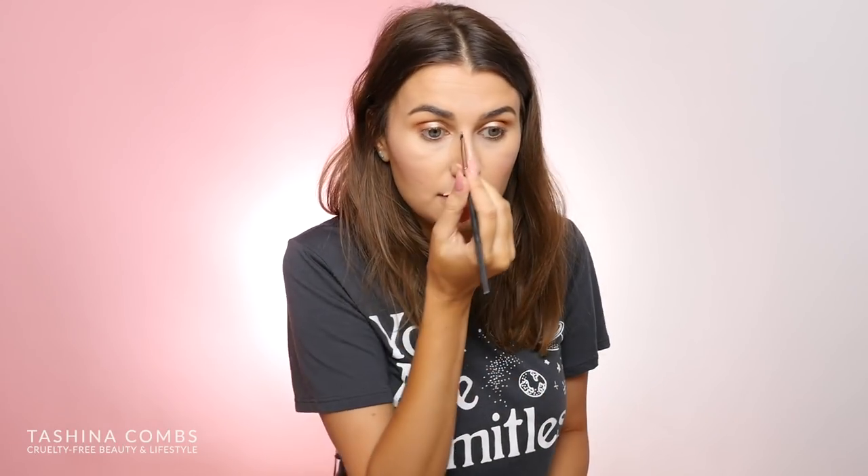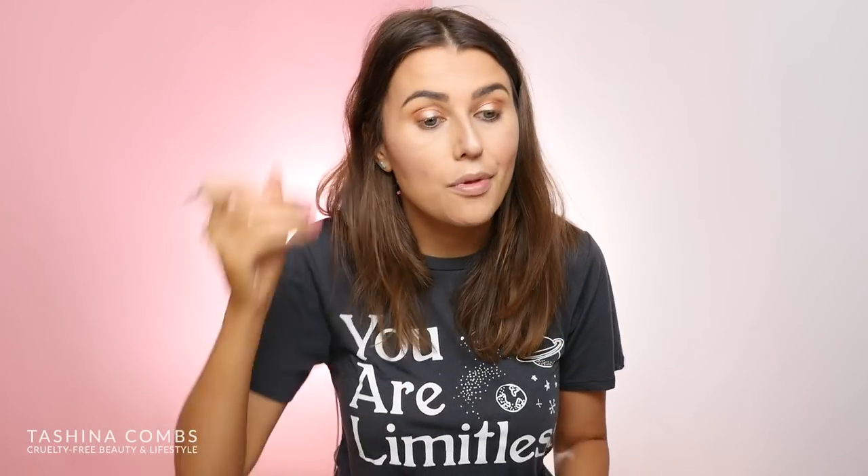They're at like a decent grow-out point because I don't want them thinner — that's the thing. Whenever I go get them waxed or shaped or anything, I feel like they make them thinner and I don't want that. I just want the shape a little more polished. If anything, I would want microblading to fill them in a little bit more.